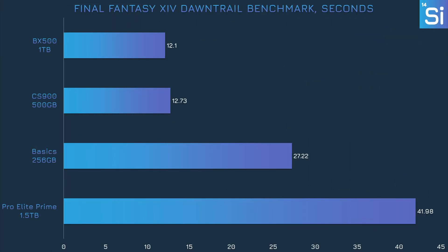Our last test is Final Fantasy XIV's official Dawn Trail benchmark, which tracks loading times. Somehow, the Pro Elite Prime was the slowest of the bunch by quite a big margin — even the Amazon Basics SD card was faster, and I'm not sure how that happened. In fairness, this is the combined time across five loading screens, so the wait time per screen is closer to 10 seconds rather than 40, which is slow but still tolerable. The Pro Elite Prime wasn't able to beat either SSD, though it did show much better writing performance than the BX500. PNY's own CS900 was about twice as fast as the SD card.